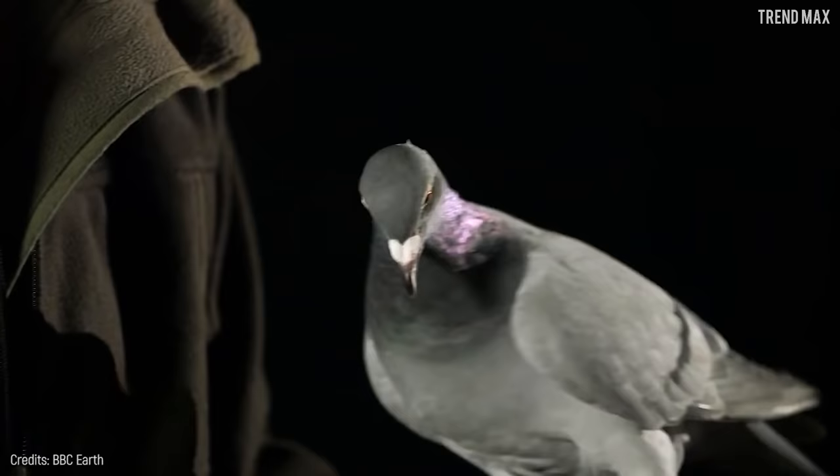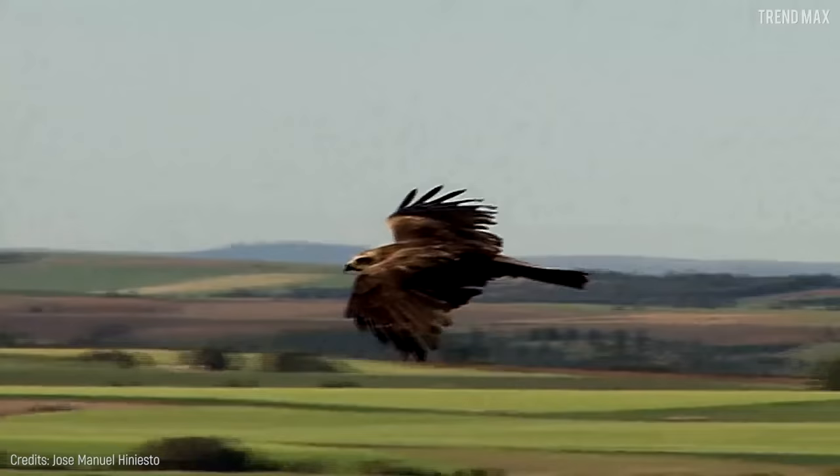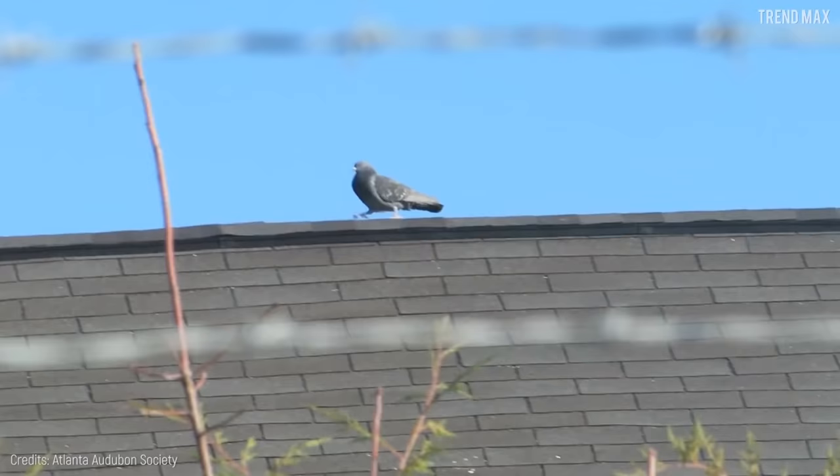But despite this, it's still preyed upon by many bigger animals like some on this list. Unfortunately, this bird has a bad reputation for being a carrier of diseases like avian influenza, so you'd better be a little careful.